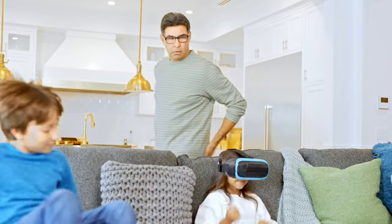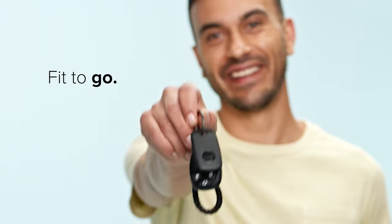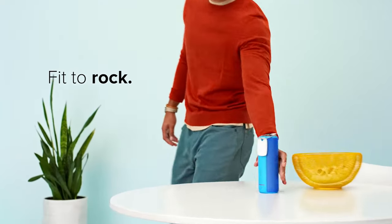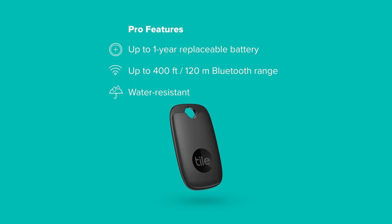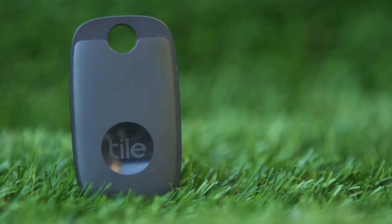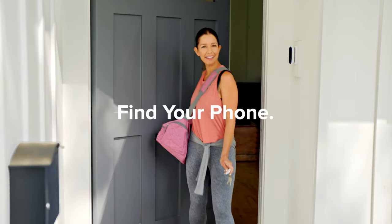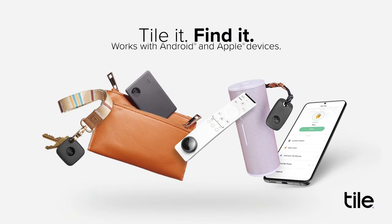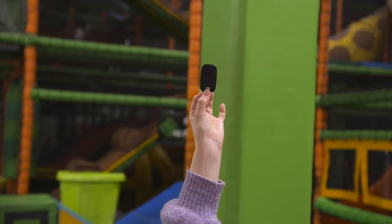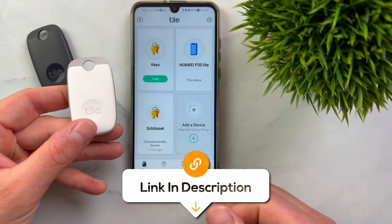If you know someone who always forgets where their keys are, then they need TilePro. It's a Bluetooth tracker designed to help you locate your essentials effortlessly. With the ability to find keys, bags and more, this compact device offers a range of up to 400 feet. Water-resistant and built to withstand extreme weather conditions, it's a dependable tracker that ensures your peace of mind. In addition to locating your belongings, it also serves as a phone finder, ensuring you never misplace your device. It's compatible with both iOS and Android, making this TilePro key tracker a must-have in your everyday life.